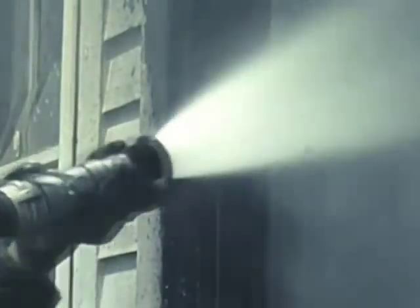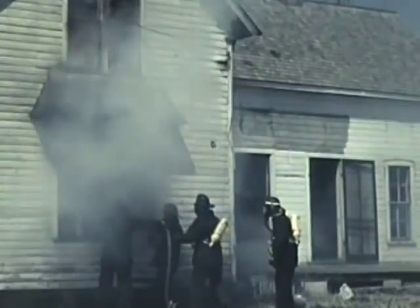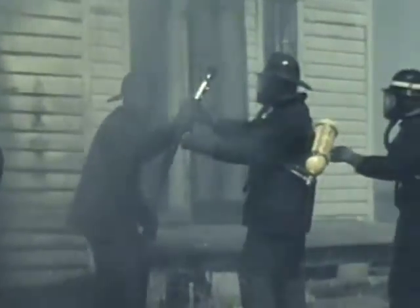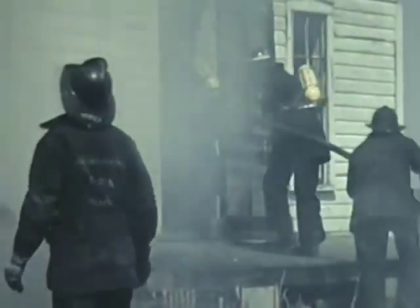Hang on to the nozzle. Keep your hands where you can control and adjust the pattern at all times. As heat radiates from the walls and fuel, steam production will continue. Every fire department should be equipped with self-contained breathing apparatus.